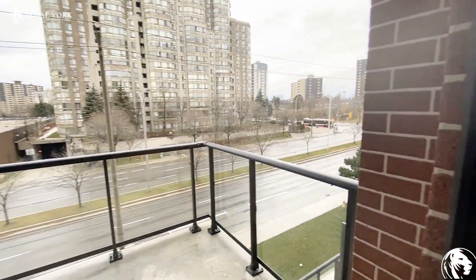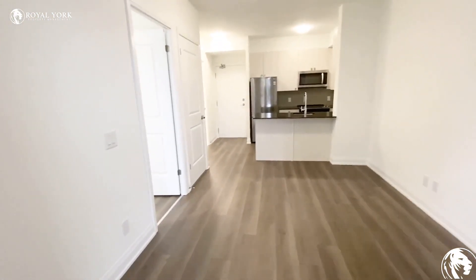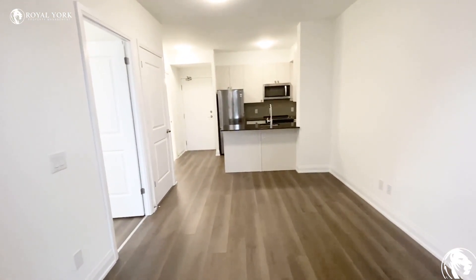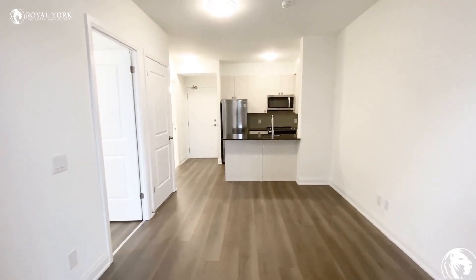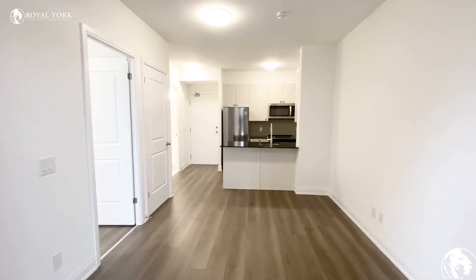Enjoy the view! If you have any questions, please feel free to contact Royal York Property Management. We are happy to assist you. Have a good one!